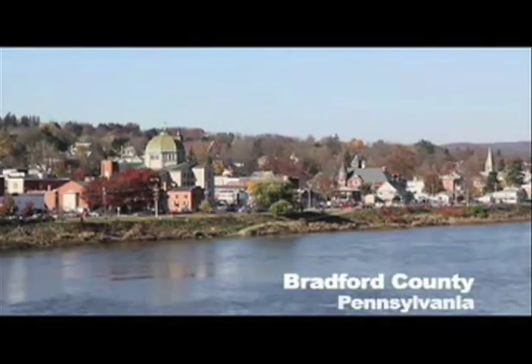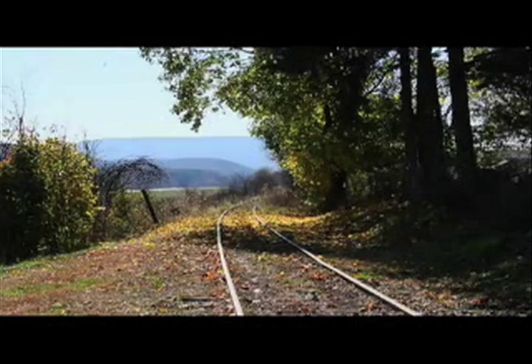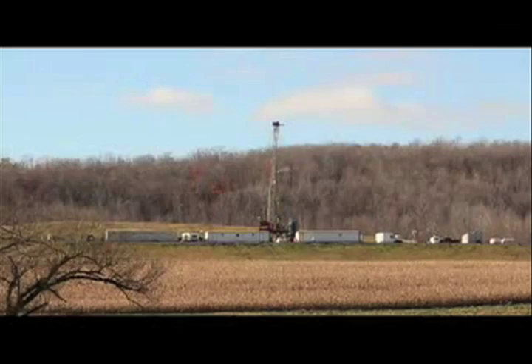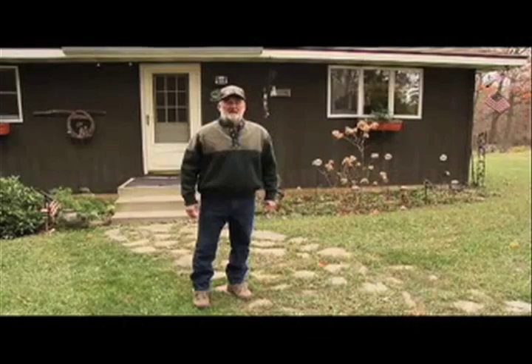This is Bradford County, northeastern Pennsylvania — previously a quiet corner of America, now at the center of a rush for natural gas extracted through a new drilling technology called hydraulic fracturing, also known as fracking. But as ecologists discovered, fracking is a high-risk process that threatens to both destroy the environment and wreck lives.